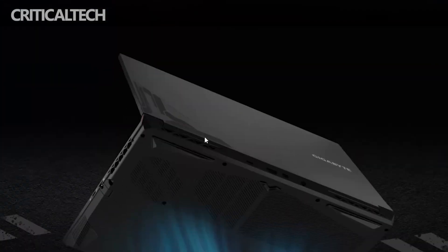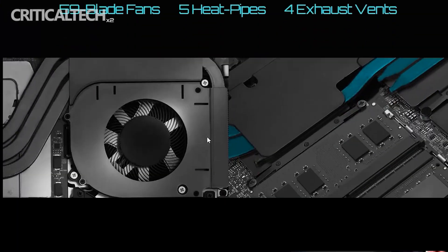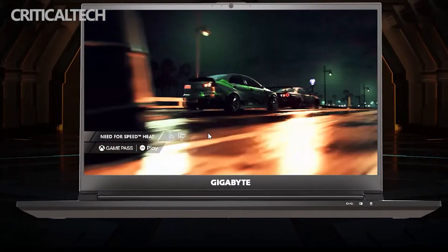Separately, the G5 and G7 come with 1080p and 144Hz displays, plus numerous ports for connecting accessories and peripherals.